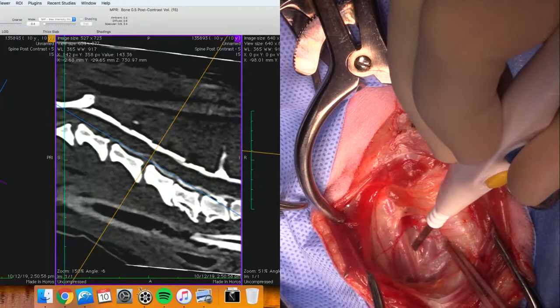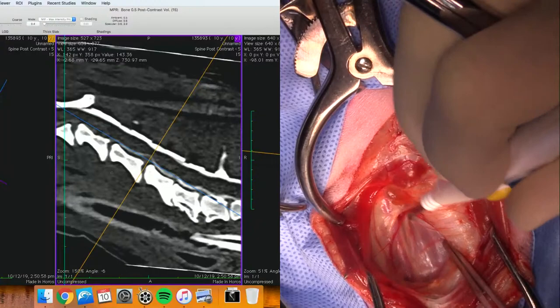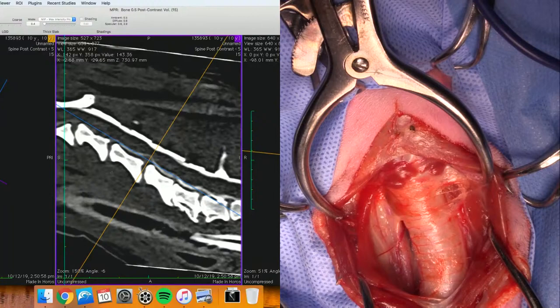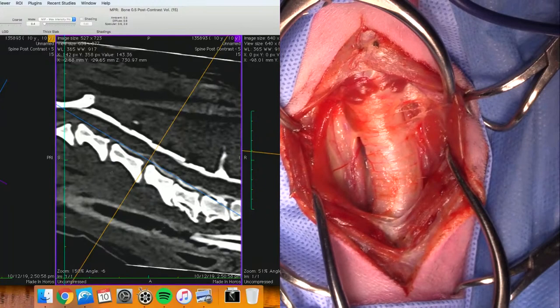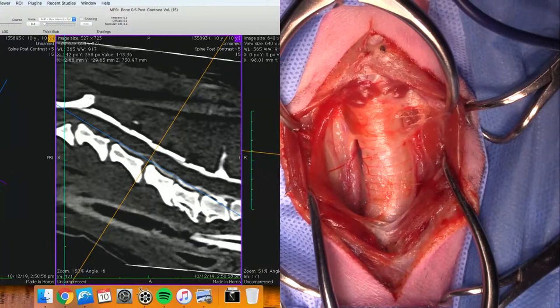Just for those of you who are joining us late, this is a ventral slot procedure in a dog with a cervical disc rupture. You can see the carotid artery pulsing away there, so we'll try to avoid that.